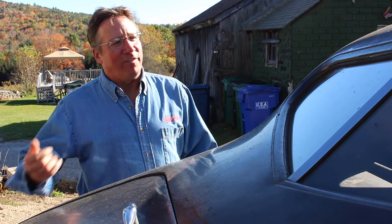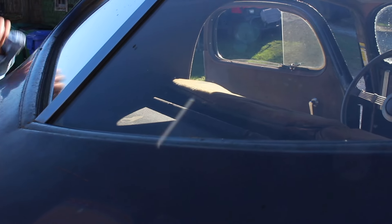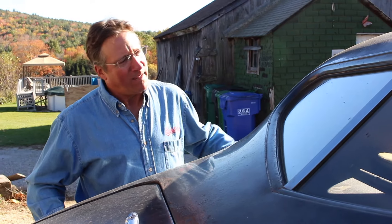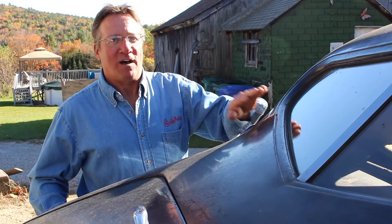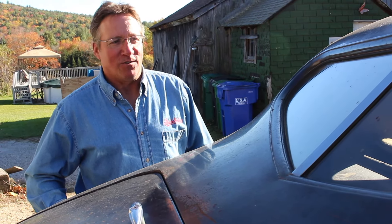The rear window has an unusual shape. They actually called this the Batwing Coupe in 1937 because of the design of the rear window. This one doesn't roll out because it has a scoop in the front, but in 1936 this window actually rolled out along with the windshield on this model for air conditioning.